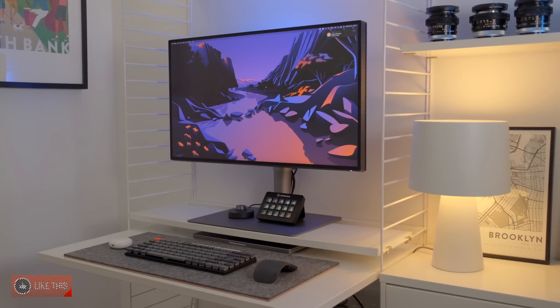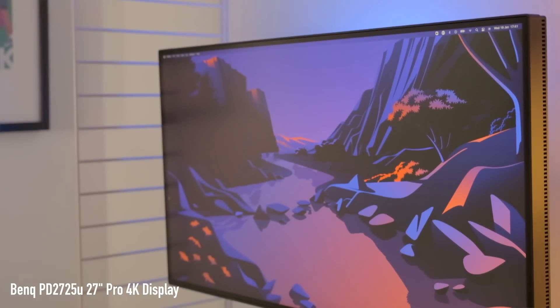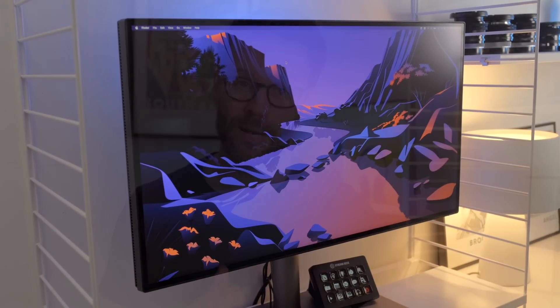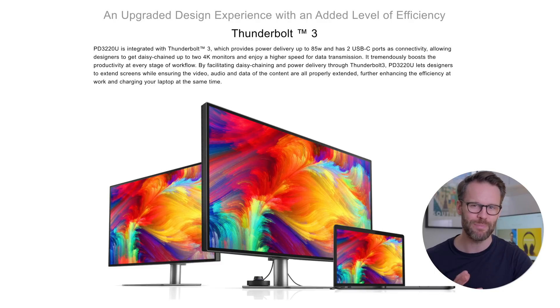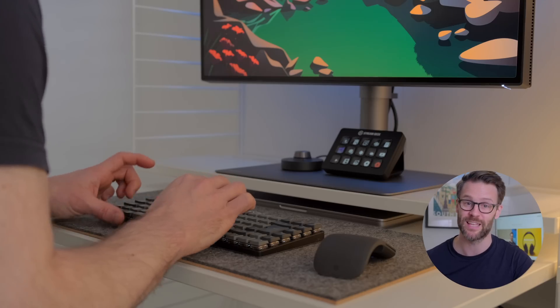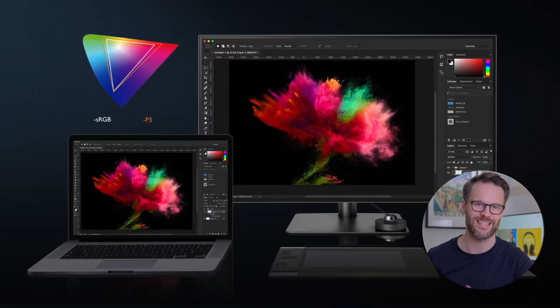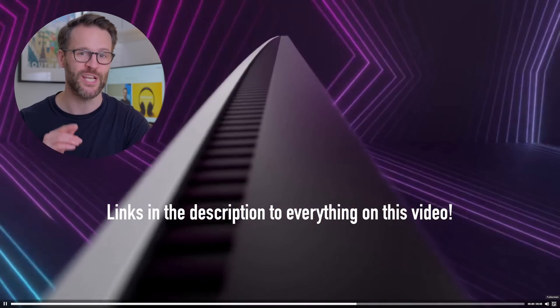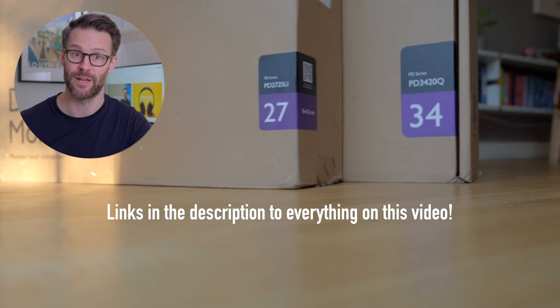This is the BenQ PD2725U Pro 4K display. I attempted to buy it last year, and due to pandemic issues it was almost impossible to find one. Perhaps more annoyingly, its available sister, the PD3220U, was just a bit too big for my compact desk space. But it's a great option with practically identical specs if size matters to you. I DMed BenQ and they sent me this one to try out — legends. But they have no sign-off on the content and these opinions are very much my own. My links to all the monitors mentioned in this video are in the description below.